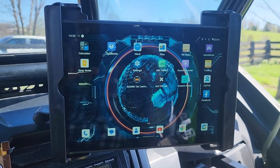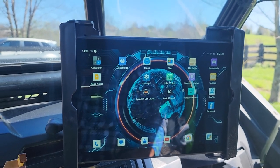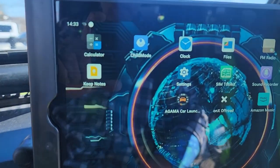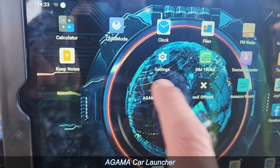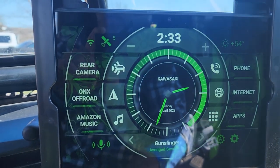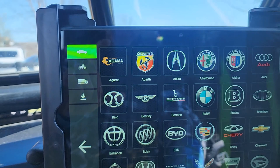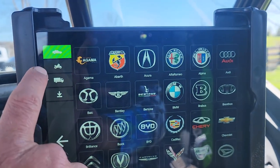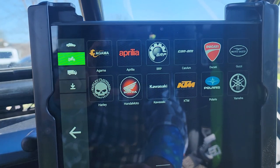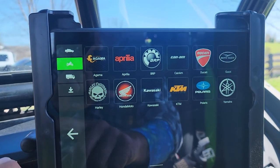The first app I'm going to share is something I've seen on one of the KRX groups, maybe last year. It's the Agama Car Launcher. Basically what this does is just gives you a quick interface to grab the apps that you want. It's customizable — you can go in and choose the manufacturer of your particular vehicle. If you're using it for power sports, it's got Kawasaki, KTM, Polaris, BRP, Can-Am. So basically a lot of options for guys like us who are using them for power sports.